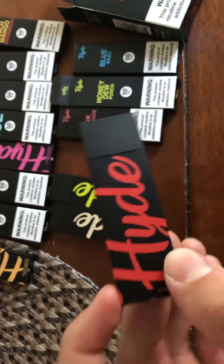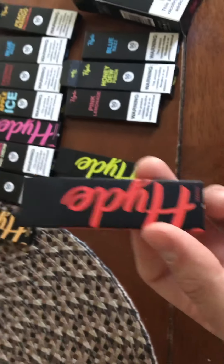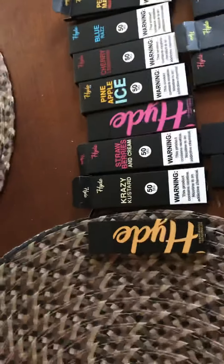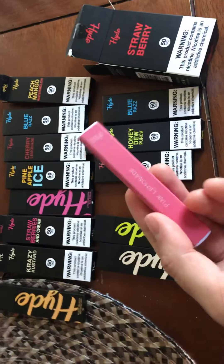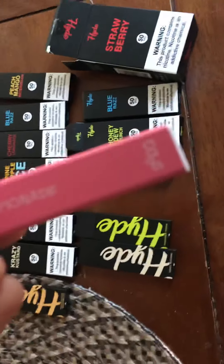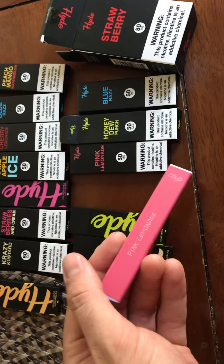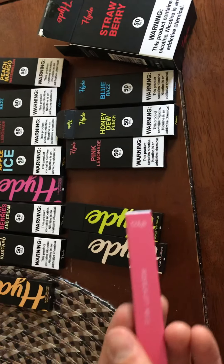They make this one. They make a stick one that kind of looks like a Juul or a Smok or the Q, if you ever had those — kind of like this right here. These are great as well. As far as our review goes, these passed the test. These are great. They're also 50 milligrams salt nicotine.